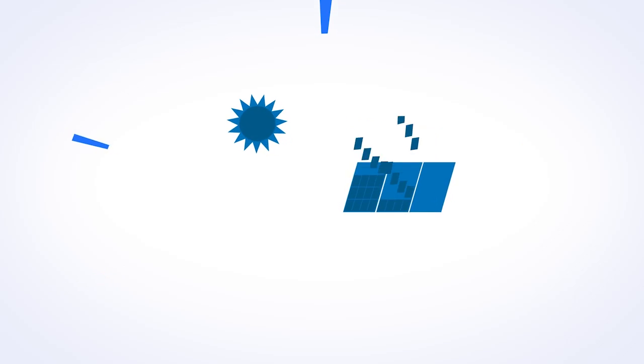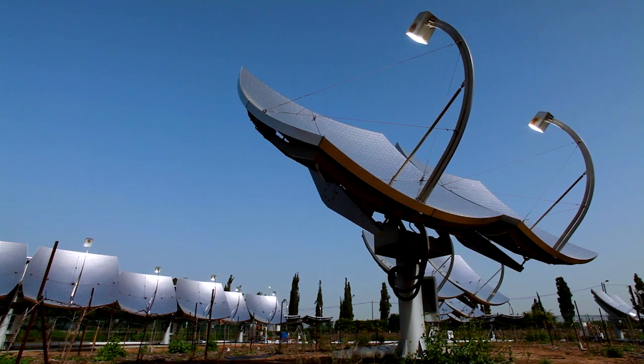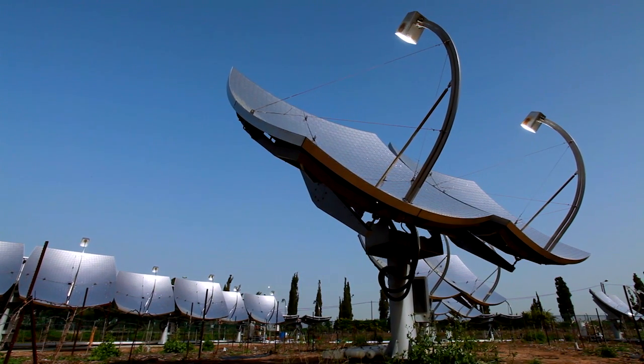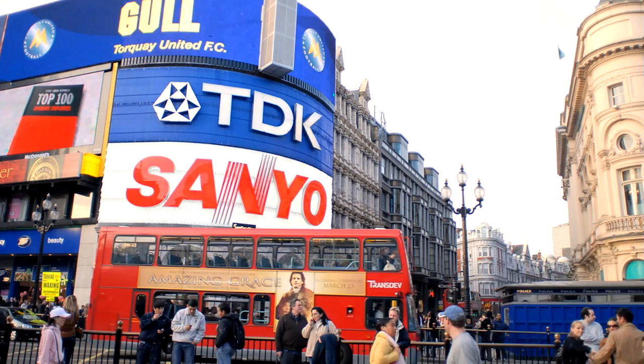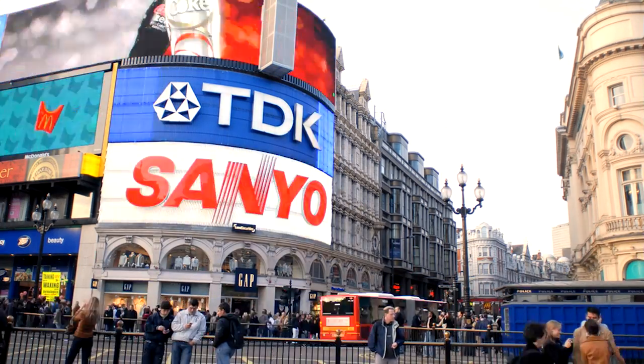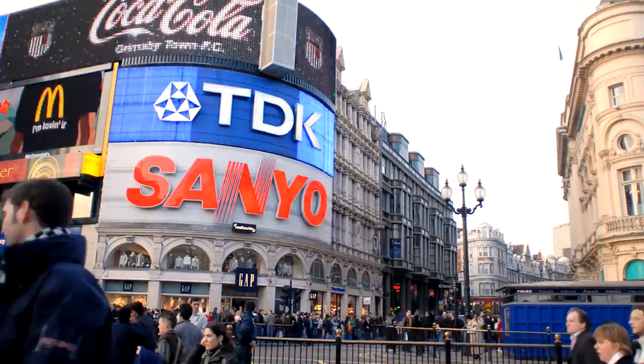Solar panels work in different ways to harness the energy of the sun, and we're still learning about how to harvest the sun's energy more efficiently. It has been estimated that enough energy from the sun hits planet Earth in one hour to provide for the entire planet's energy needs for a whole year — if only we could work out how to catch it.